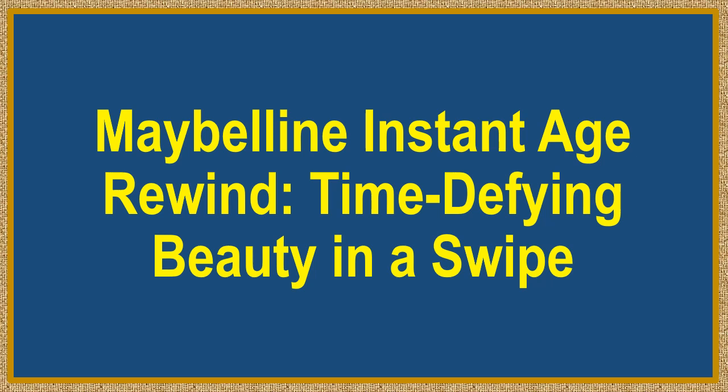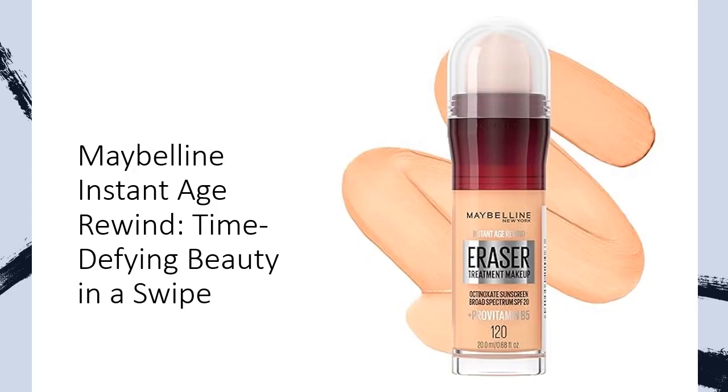Maybelline Instant Age Rewind — time-defying beauty in a swipe, revolutionary anti-aging magic. Unleash the power of seven years of research and three groundbreaking patents with Maybelline Instant Age Rewind Eraser Foundation. This is more than makeup — it's a skincare revolution.